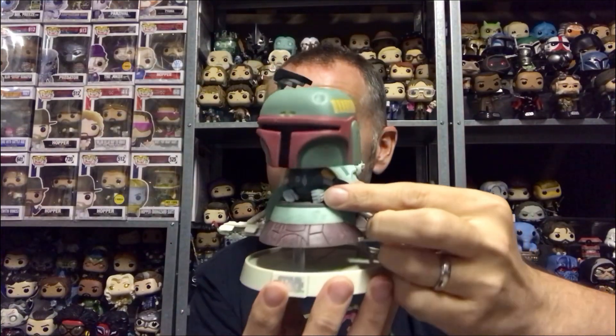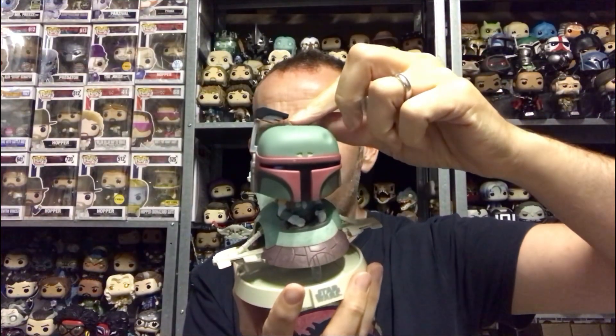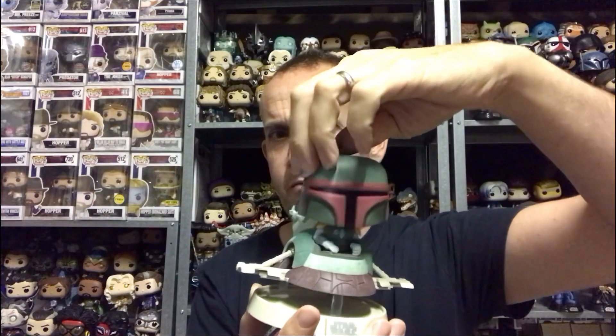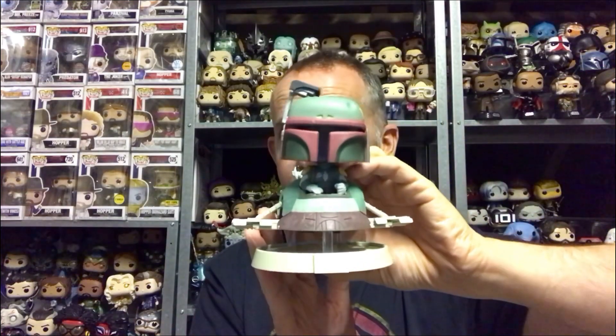Boba looks great — he has got some sort of gear stick in his hand, the controls. Is that antenna a little bent in? I mean, this has come out of the box this way, so it's obviously just how it is — no warping or anything I can tell, no sun damage.